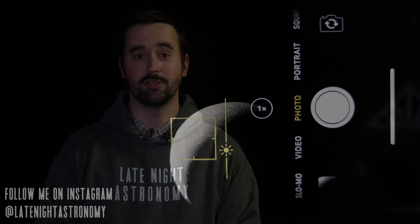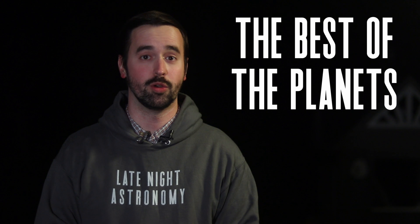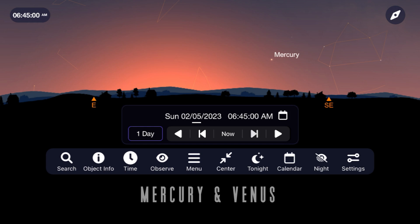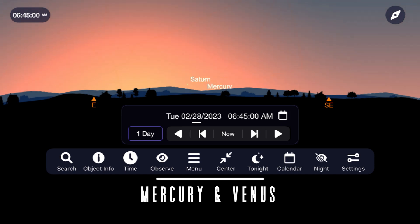Nothing quite compares to your first view of a planet through a telescope. Let's begin this month by taking them in order, beginning with the planet Mercury. This is going to be a sunrise target that's going to be a difficult one to see as the month goes on. Right before sunrise in the southeast, Mercury will be at its highest point for the month, making its way lower to the horizon each day as the month goes on.